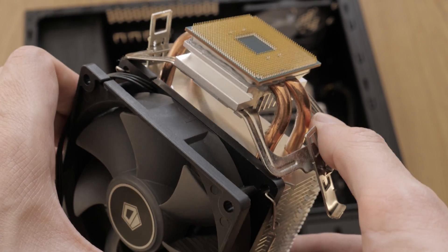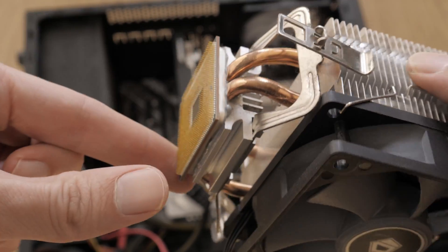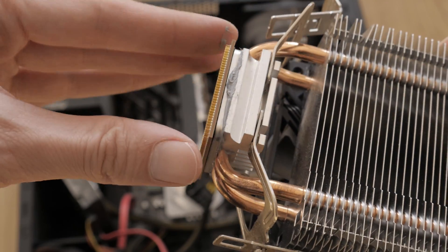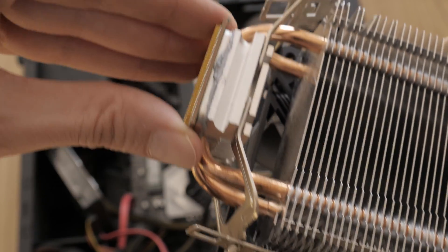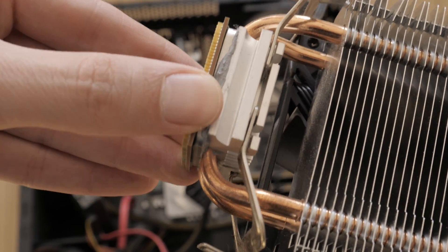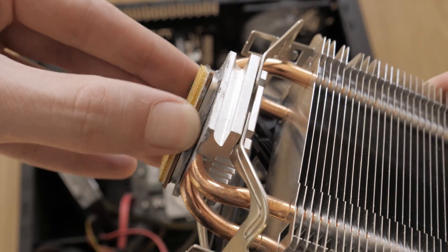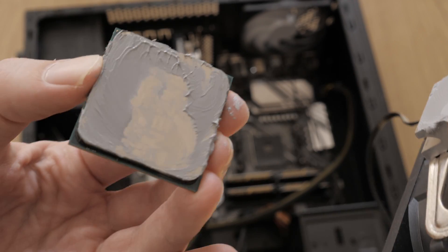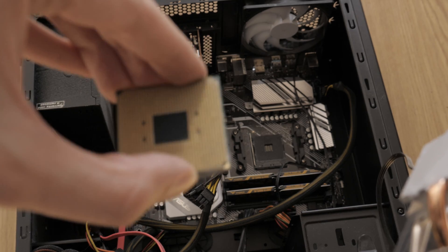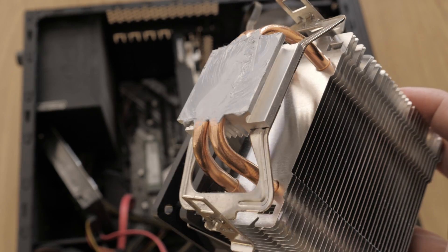Ultimately, the best CPU choice depends on your specific needs and budget. Consider what tasks you will be using the CPU for and how much you are willing to spend. The 5600 is the better choice if you are on a budget and mainly focused on gaming — it offers excellent value for money and delivers great gaming performance. Choose the 5700X if you need more cores and threads for demanding tasks like video editing, heavy multitasking, or professional workloads. It also offers slightly better single-threaded performance and higher boost clocks.